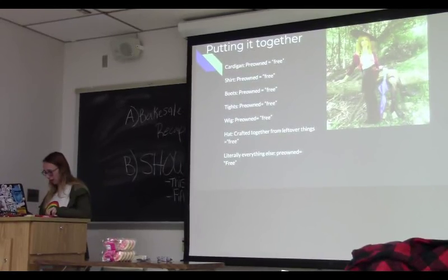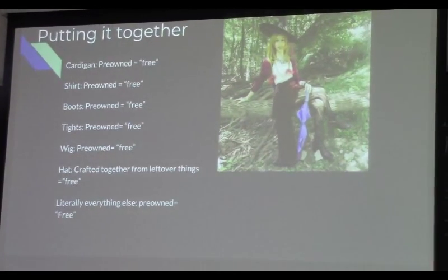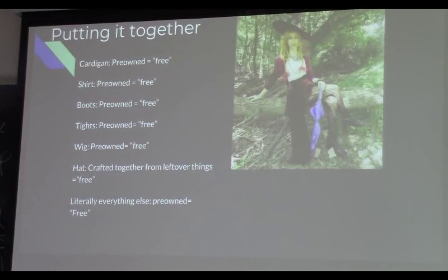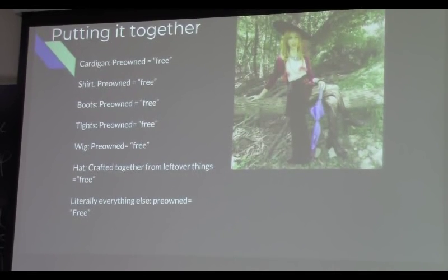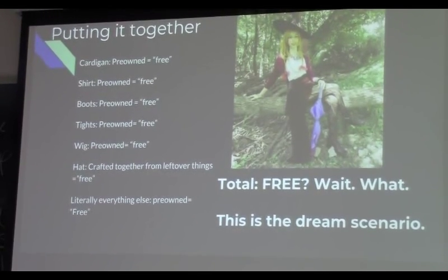We're going to go through a few of my costumes to see how much they cost, so you can get an idea of what certain things might cost you. These prices are heavily estimated ballparks. So, this is Taako again. As I was putting this together, I realized everything I made it out of I already owned — the hat was crafted from things I already owned. The only thing I bought was elf ears, which weren't in this picture because they didn't come in time. So the total was about $6. This is the dream scenario.